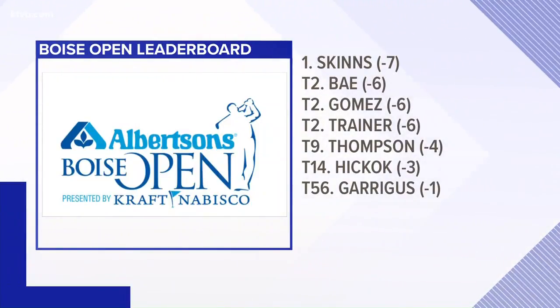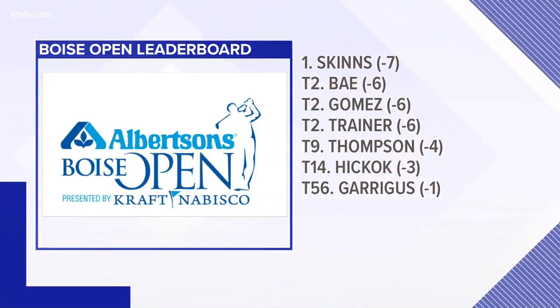Your leader after round one is David Skins at seven under par. Sang Moon Bae tied for second at six under par. Nampa native Robert Garregas tied for 56th at one under.